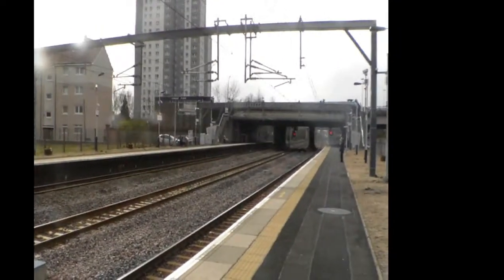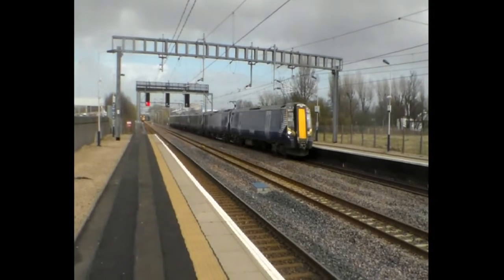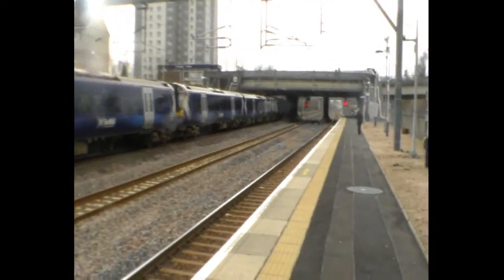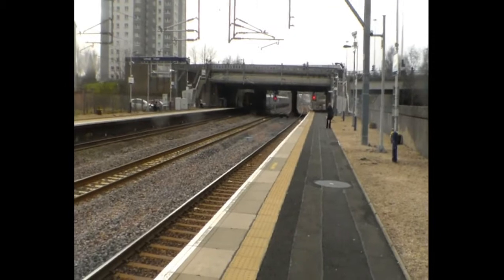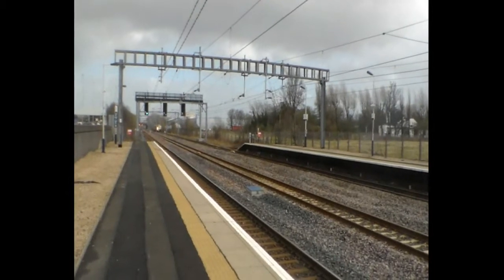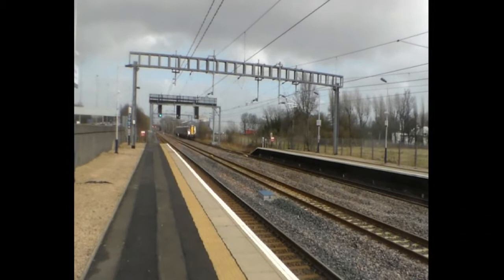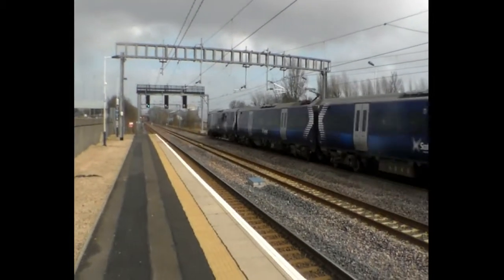What's that? 380 109. Over your side, there's the air train - 380 012 and 380 005. This little 380 is up to Largs from Glasgow Central. It's 380 09.